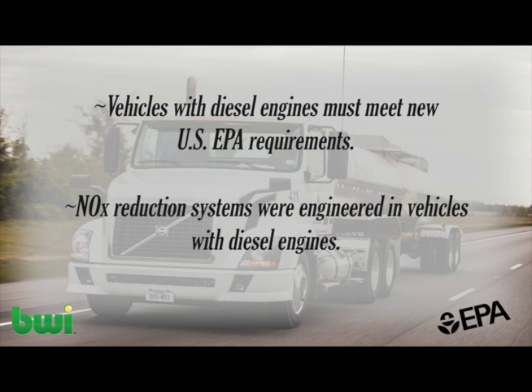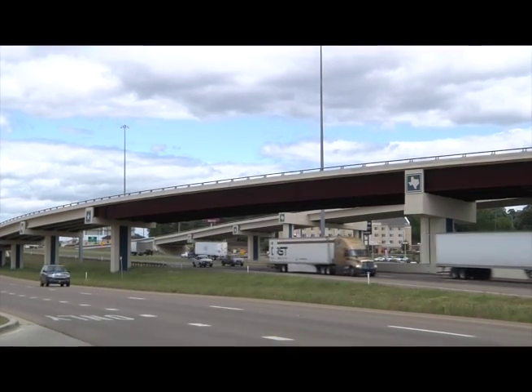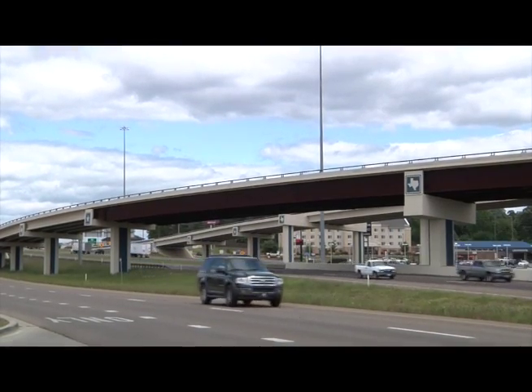In 2010, the EPA placed new emission requirements on all vehicles with diesel engines to reduce nitrogen dioxide, or NOx. As a result of this, NOx reduction systems were engineered in vehicles with diesel engines to meet this requirement.